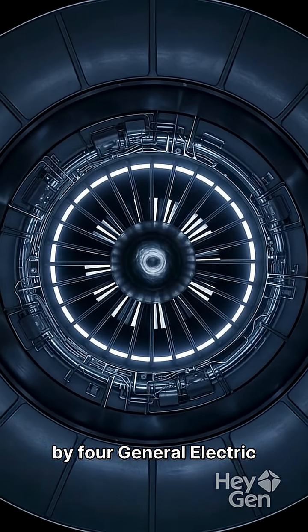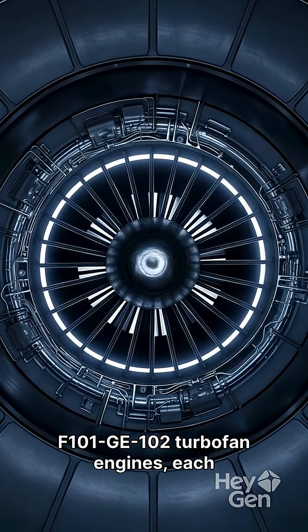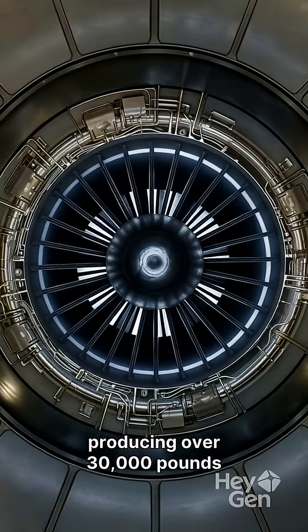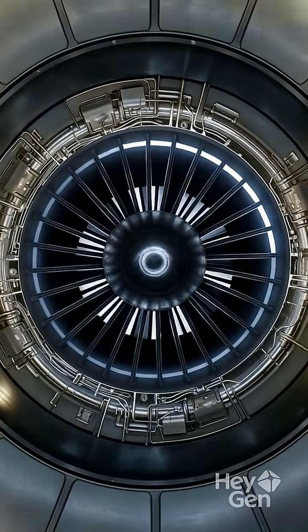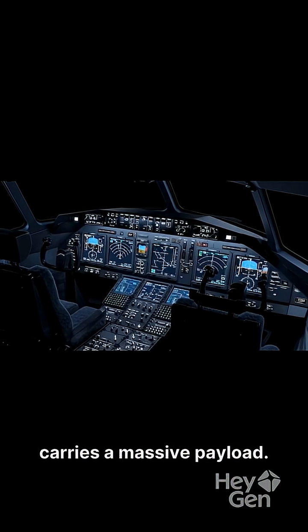This aircraft is powered by four General Electric F101-GE-102 turbofan engines, each producing over 30,000 pounds of thrust. With a four-person crew, the B-1B achieves speeds beyond Mach 1.2 and carries a massive payload.